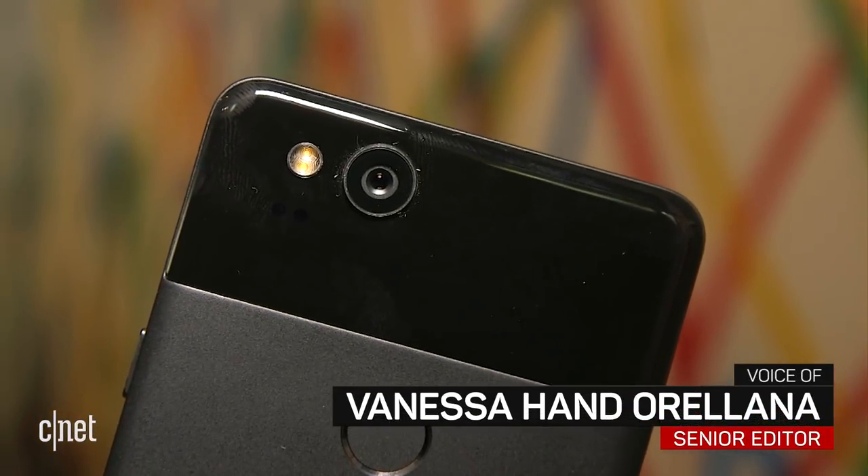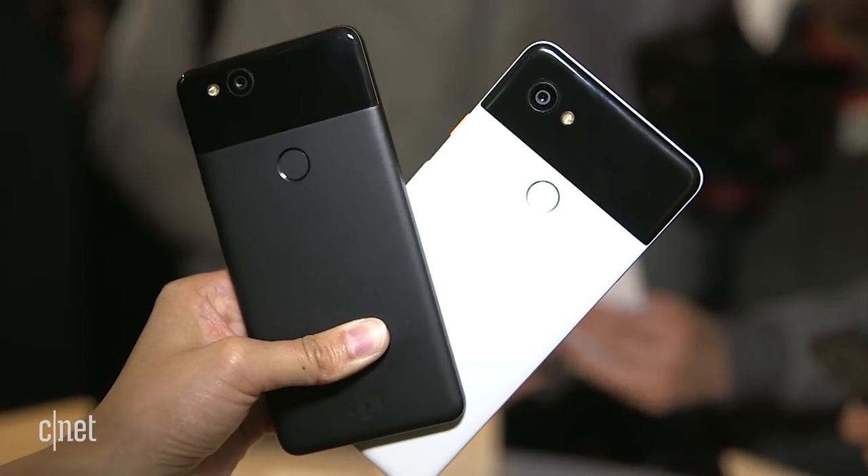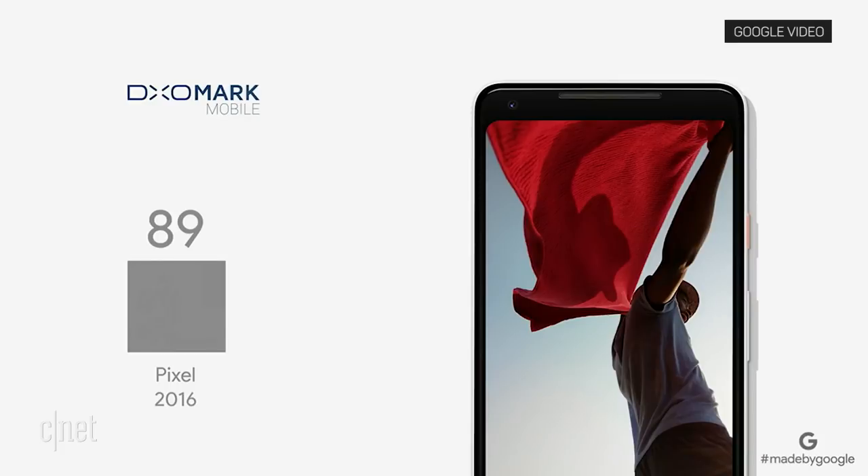On paper, the Pixel 2's camera doesn't seem much better than the dual camera on the iPhone 8 Plus. But Google says it's the best yet again. We're proud to announce that DxOMark has issued Pixel 2 an unprecedented score of 98.